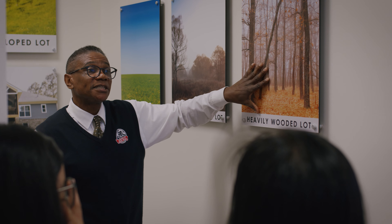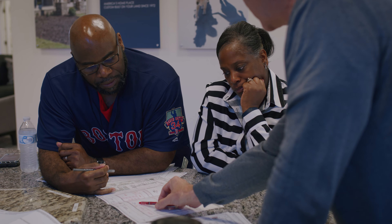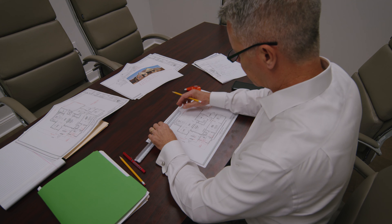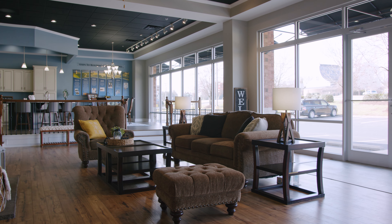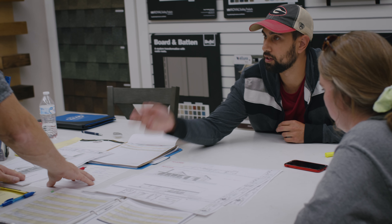As a building consultant, the main objective is to educate folks as to all the different pieces of the puzzle that it takes to create their new home for them. A lot of folks don't understand the process, and that's why we're here — to become their liaison on how to help design that house and keep it within the budget goal they're trying to focus on.